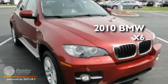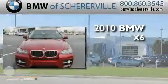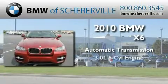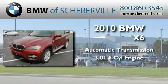This is a 2010 BMW X6. This crossover has an automatic transmission and a 3.0-liter inline six-cylinder engine.